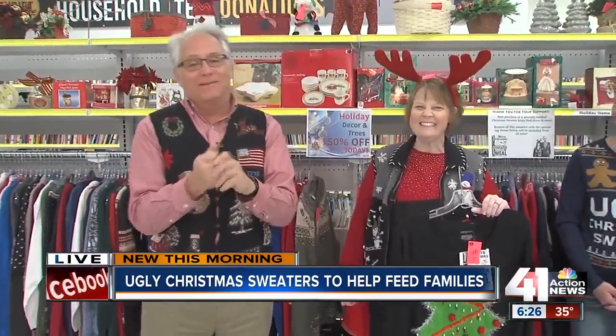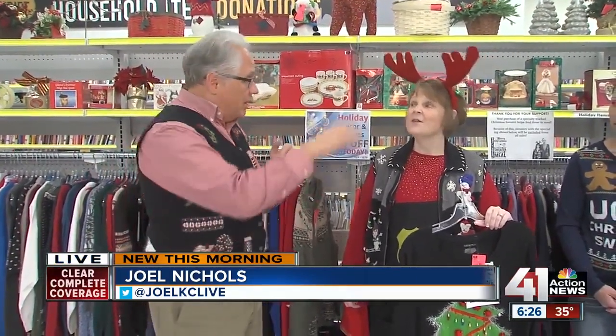It took me forever just to get it buttoned because I couldn't figure out how to do that — that's not how my brain is wired. But I hope your brain is wired to help people, because City Union Mission can always use the help to help tens of thousands of people in the Kansas City area. It's City Thrift here on Shawnee Mission Parkway. Get a great deal today — 50% off all the Christmas stuff, holiday trees and decor.